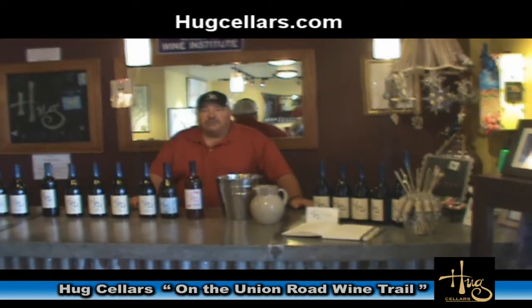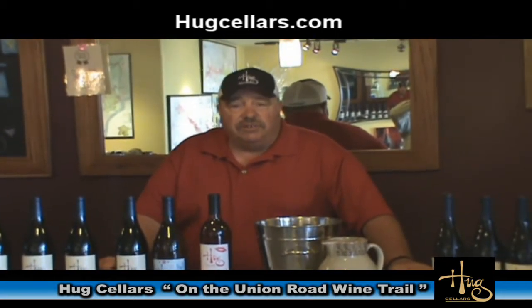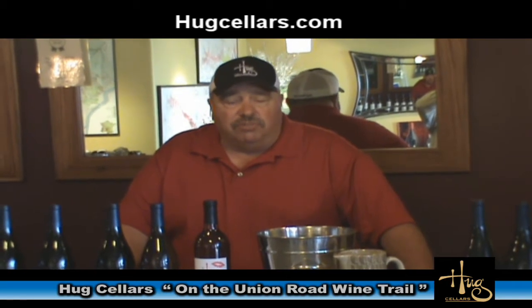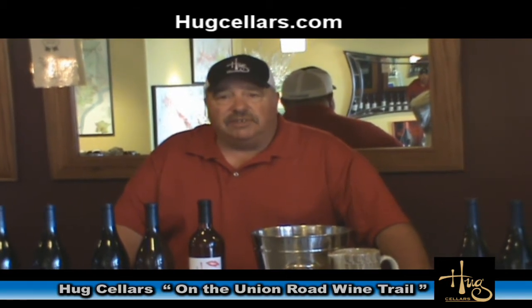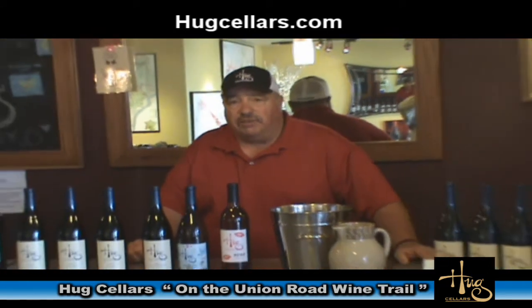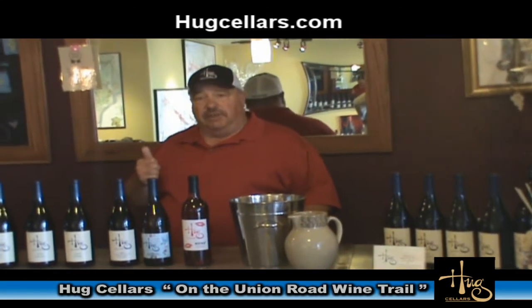I'm Augie Hugg with Hugg Cellars, along with my wife Raquel. We started Hugg Cellars 19 years ago in 1994. We're a small winery here in Paso Robles. We do a total production of about 1,800 cases across 18 different wines. Most of our wines are around 100-case lots, some as low as 25 cases.